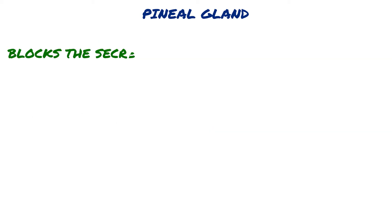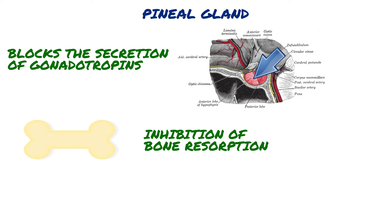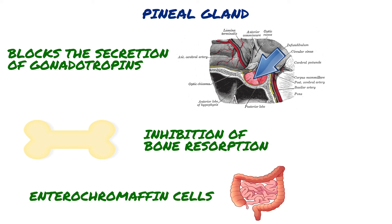Melatonin blocks the secretion of gonadotropins from the anterior pituitary gland. Melatonin also causes inhibition of bone reabsorption. Additionally, melatonin is synthesized in the enterochromaffin cells in the GI tract and can be released into the circulation.